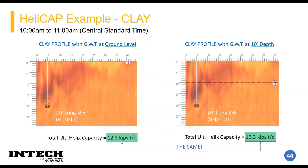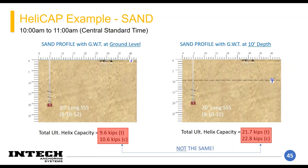Going through two HeliCAP profile examples — the first is clay, the second is sand. On the left and right it's the same clay profile with the same strength parameters and same pile types, lengths, and lead sections. On the left, the groundwater table is at the very surface; on the right, it's 10 feet deep. Since the worst-case strength condition for clays doesn't really rely on effective unit weight, the ultimate capacities are exactly the same at 12 kips. So the groundwater table is not affecting the clay.